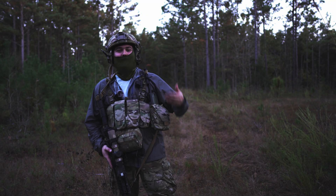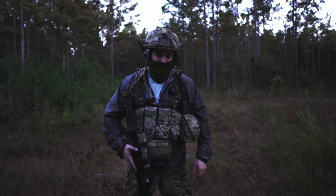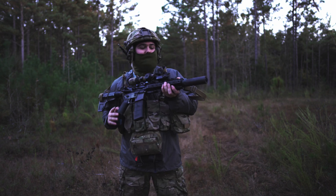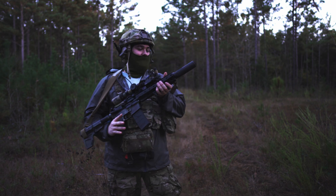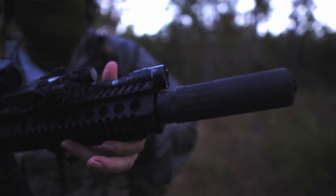Internet Brothers, welcome to the channel. After somewhat of a long hiatus, we are back today and we are talking about suppressors. Specifically, the CAT WB718.